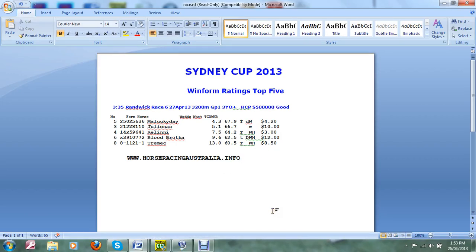Good morning. We're looking at the Sydney Cup 2013 at Randwick on the 27th of April. We're giving the WinForm ratings top 5 for this — as you can see it's worth half a million dollars, and the track is expected to be good. It's a Group 1 race.